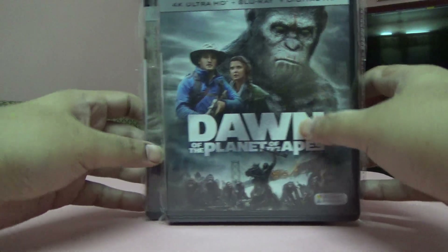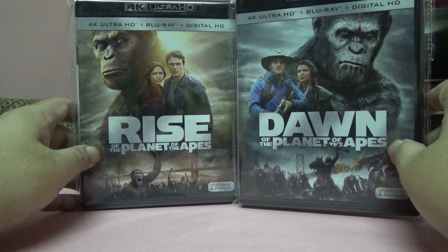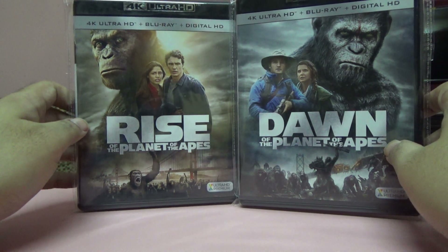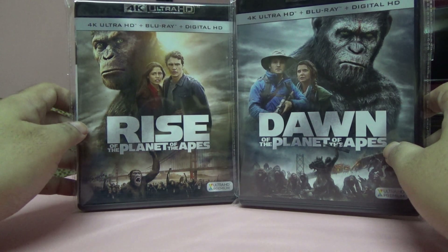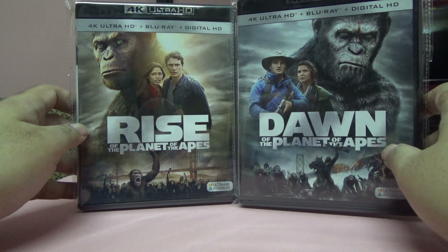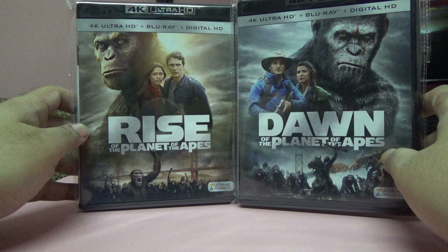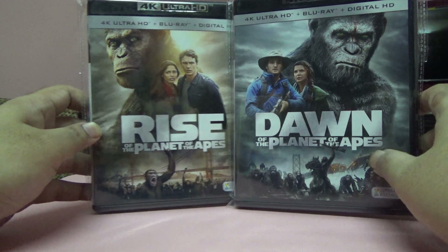Next is Rise of the Planet of the Apes and Dawn of the Planet of the Apes — both movies. I already had War for the Planet of the Apes, the third part, but I didn't have these two in 4K, so I upgraded them.